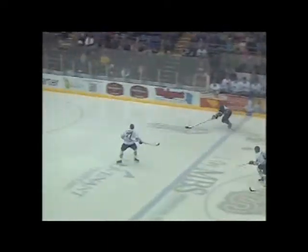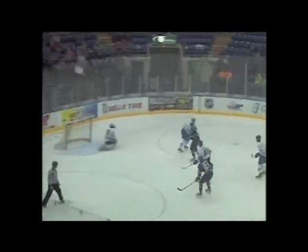From the blue line is knocked down by Greg Such. He's got a little avenue up the right wing side, trying to get the shot away — a toe drag move and a goal. What a great play by Greg Such.